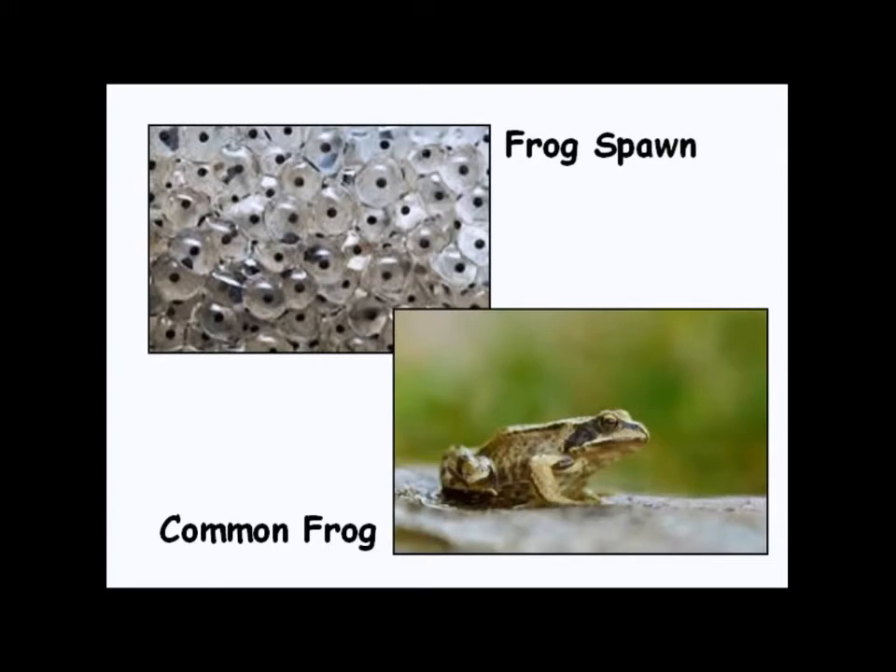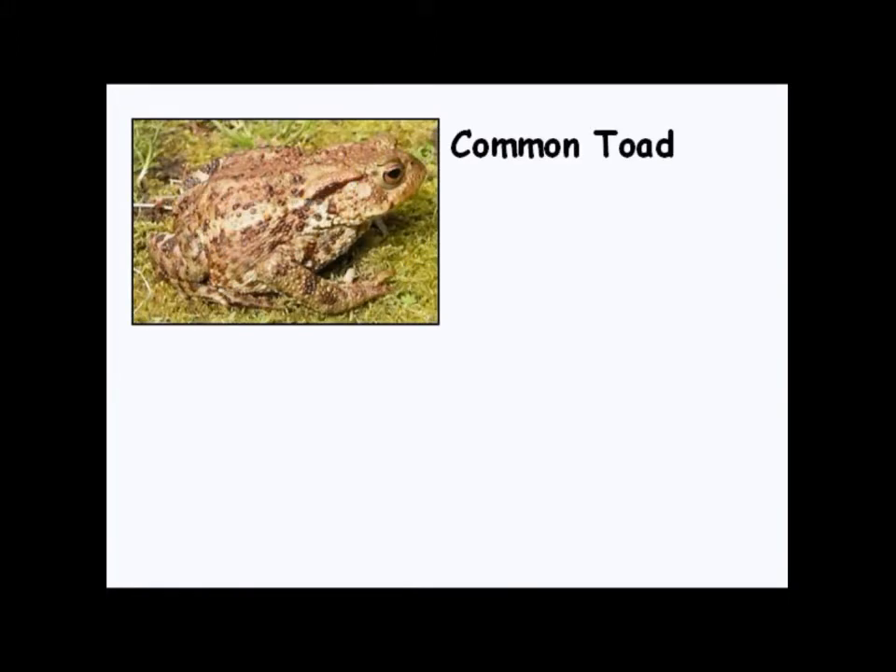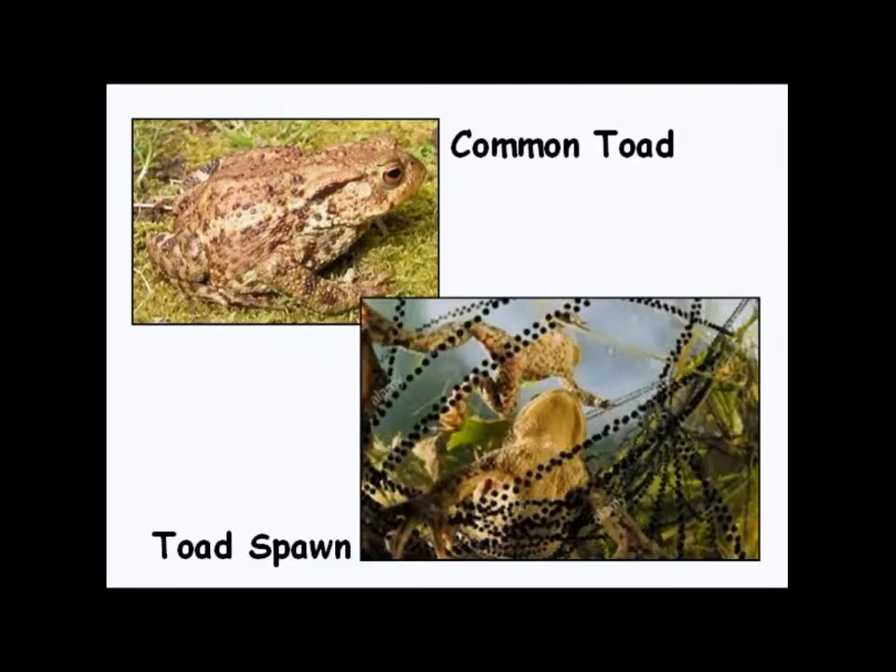These aren't the only types of amphibians that we have in Britain. We also have toads, which look very similar to frogs, but one of the main differences is they have more bumpy skin and they walk while frogs jump. Toads also spend less time in the water, but their eggs are quite different. Instead of being round globules of jelly, they lay their eggs in long strings like this, two side by side.